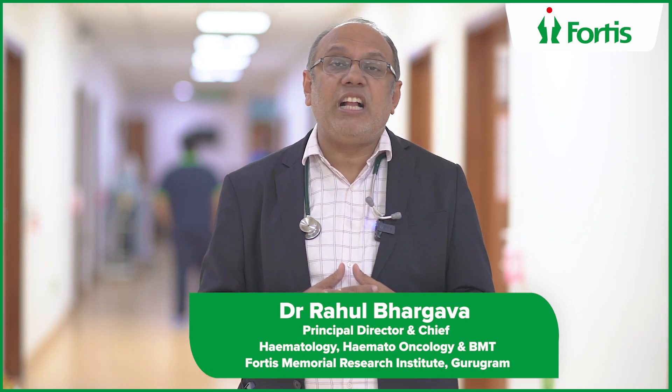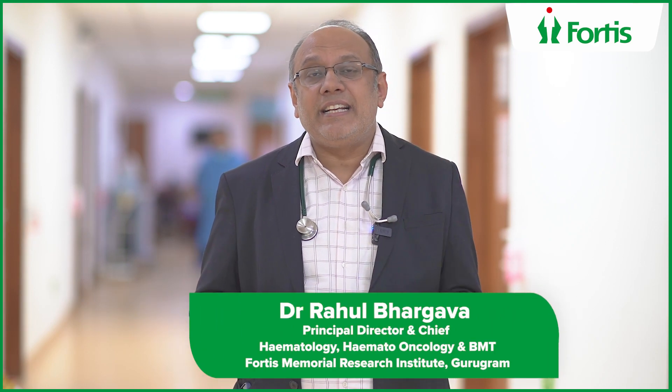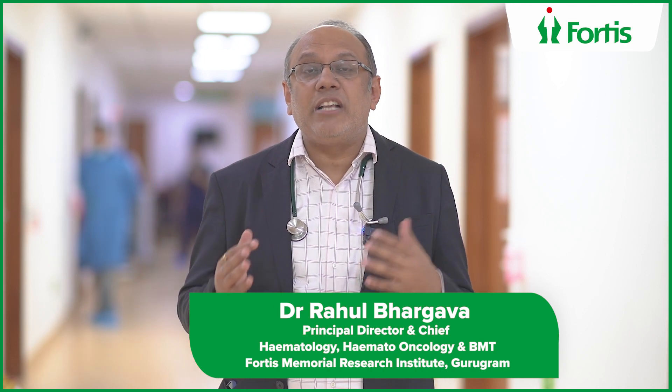These three types of transplants can happen. When preparing to come to a center like ours for a bone marrow transplant, one thing required is a high-resolution HLA — a genetic makeup or DNA marker that tells you whether you are a match or not.